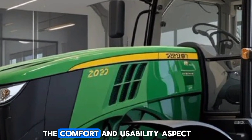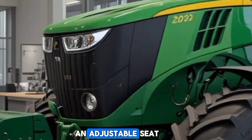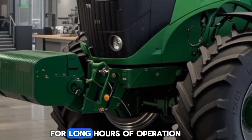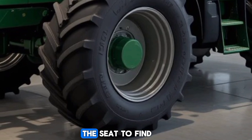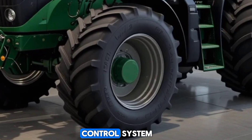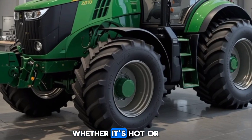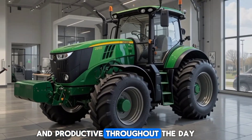Now let's move to the comfort and usability aspect. The tractor comes with an adjustable seat offering lumbar support and full armrests for long hours of operation. Whether you're tall or short, you can easily adjust the seat to find your optimal comfort position. The climate control system ensures that you're always at the perfect temperature, whether it's hot or cold outside, helping you stay focused and productive throughout the day.